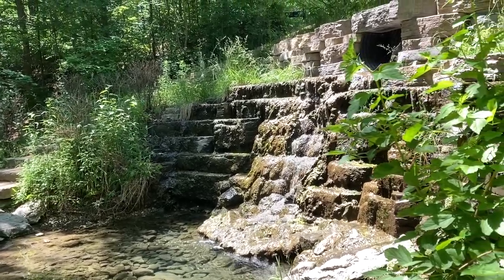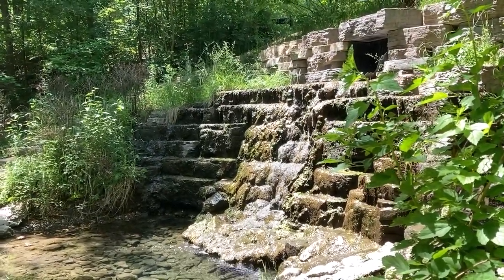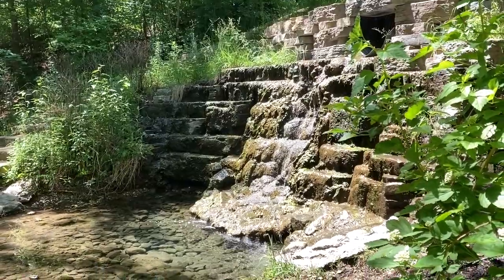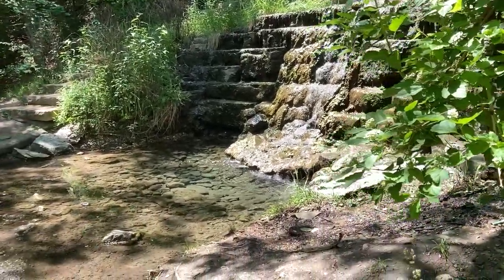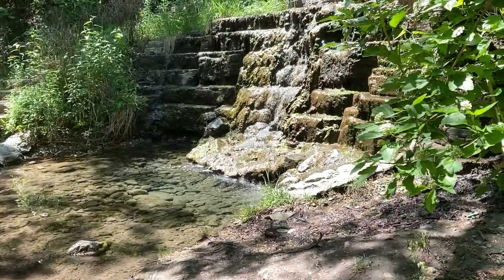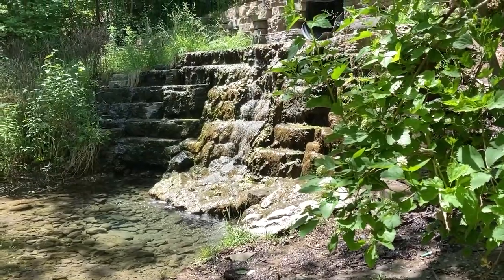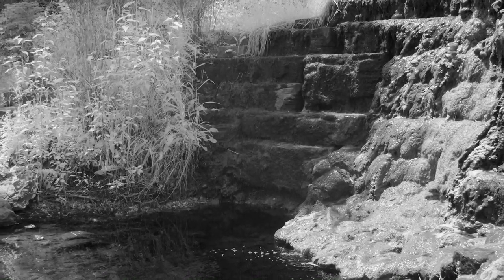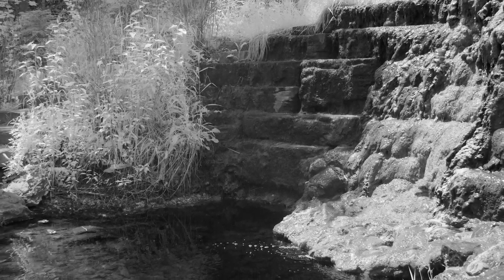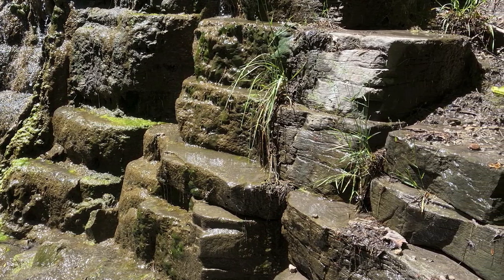Here's where creative composition comes into play — there's a drainage for the waterway, but when it's not in the shot it looks like a little waterfall. Think about what you want in your shot and what you don't want, and move around accordingly to make it look better. And while it's unlikely these rocks were placed here naturally, over time and with all the water they've taken on an aged appearance.